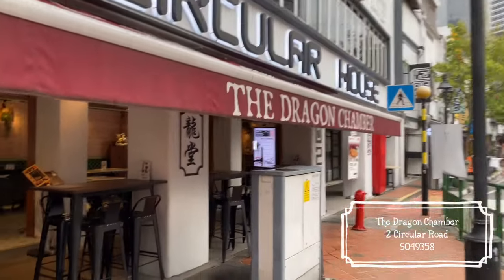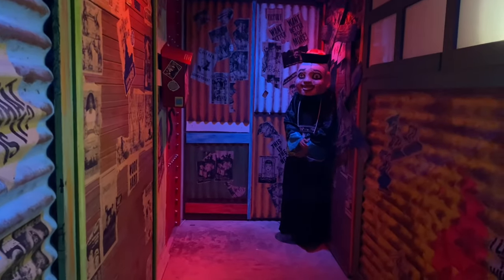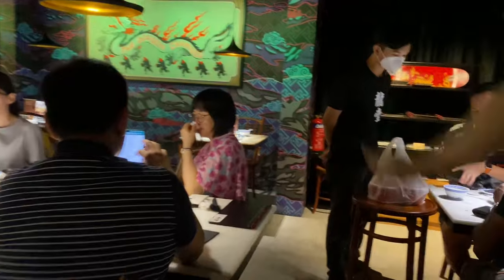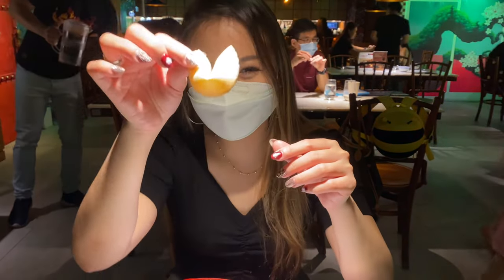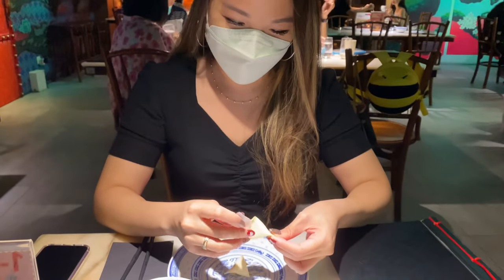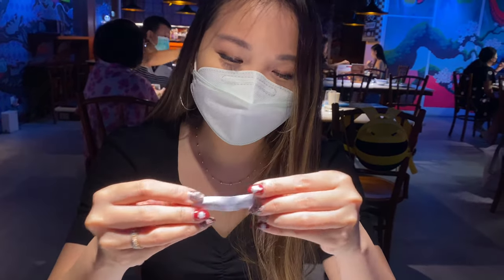It looks like this — so cool! Oh wow, oh yes! It's scary! Okay, okay, okay. Let's see what I've got. The cookie says: 'You pack me up.' Which means I've got that — so funny!